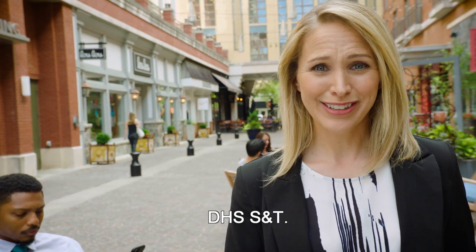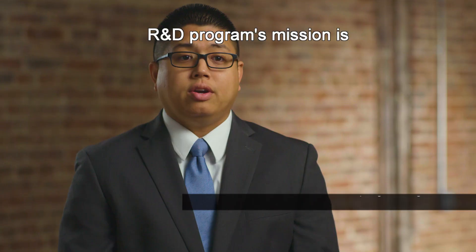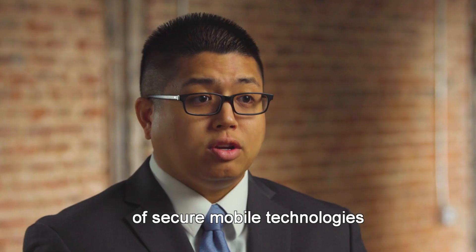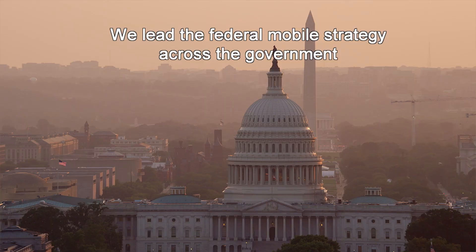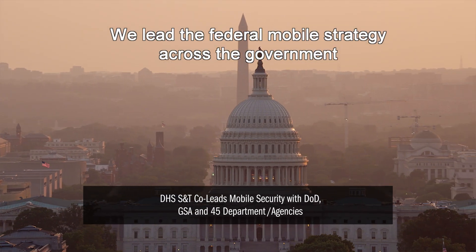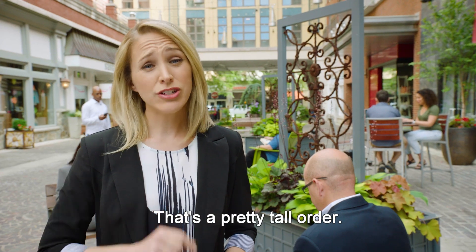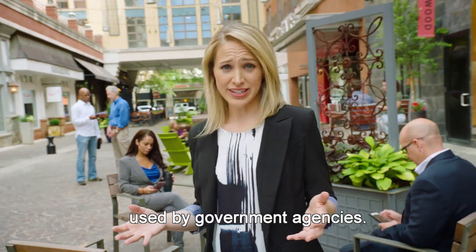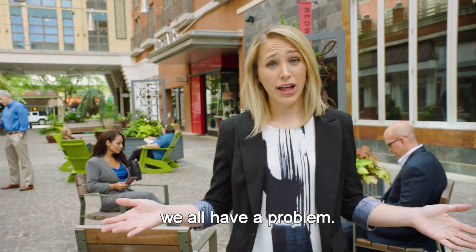DHS S&T. DHS S&T's Mobile Security R&D Program's mission is really around accelerating the adoption of secure mobile technologies for the Homeland Security mission. We lead the federal mobile strategy across the government and Department of Defense. That's a pretty tall order, because there are millions of devices used by government agencies, and if their information is compromised, we all have a problem.